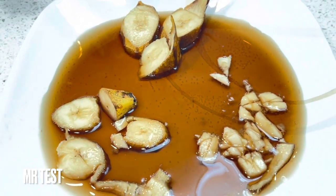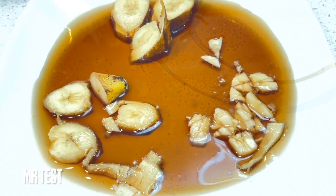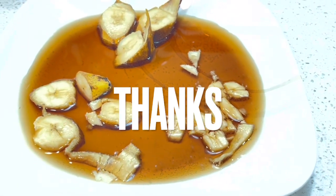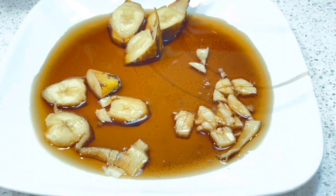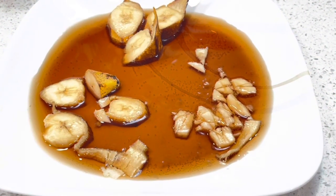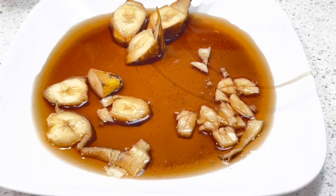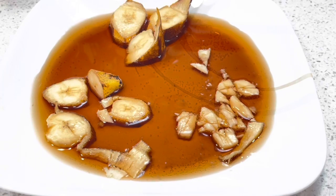Yes guys, I think Coca-Cola does not react with the banana. If you have any idea, please comment below. If you haven't subscribed yet, please subscribe. I can also do more reactions between food that we eat. See you next video, bye bye!